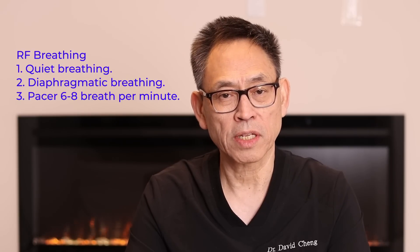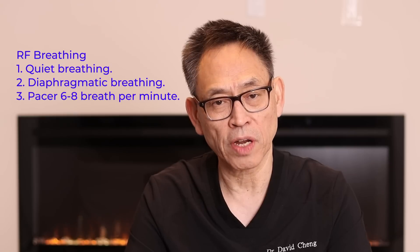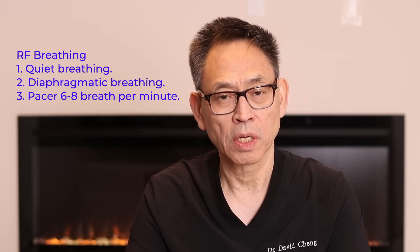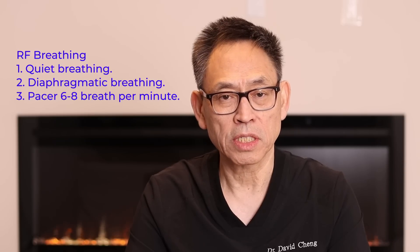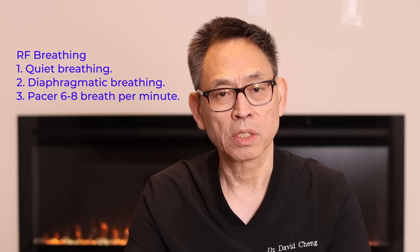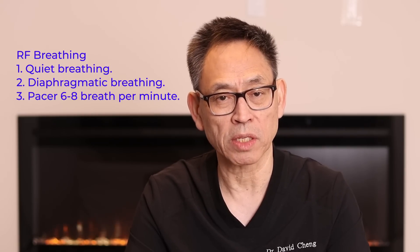How do you get started with resonant frequency breathing? Step one: do quiet breathing. Step two: breathe to the diaphragm. Step three: get a pacer from the internet and start pacing yourself at about 10 to 12 breaths a minute, slowly working your way down to about six to eight breaths a minute. For most people, resonant frequency breathing will be somewhere between six to eight breaths a minute.